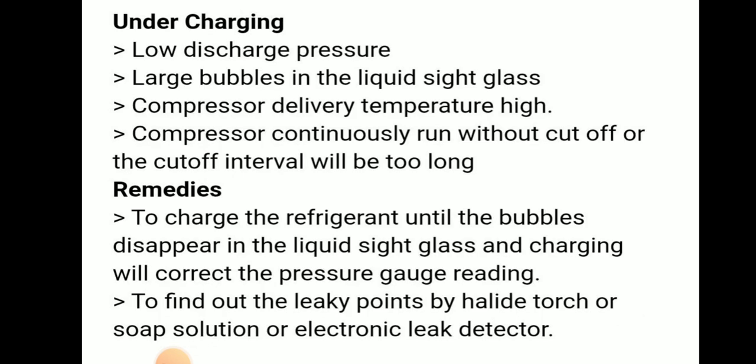Undercharging symptoms are: low discharge pressure, large bubbles in the liquid side glass, compressor delivery temperature high, and compressor continuously runs without cutoff or cutoff interval will be too long.